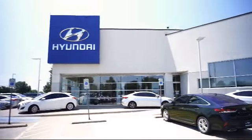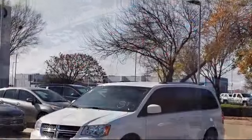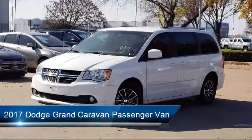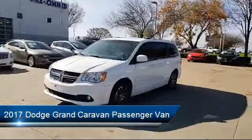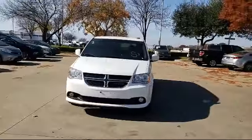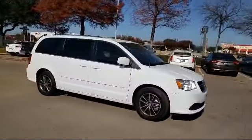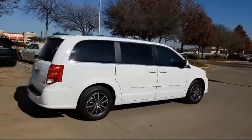Welcome to Vandergriff Hyundai, and here's a look at another one of our great vehicles from our inventory. It comes equipped with rear spoiler, roof rack, keyless entry, park view rear backup camera, alloy wheels, tire pressure monitoring system, third row seating, touring suspension, air conditioning, power lift gate, and has less than 55,000 miles on the odometer.